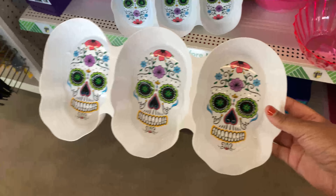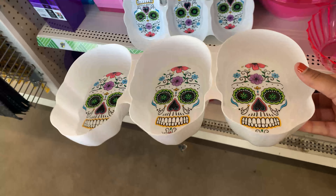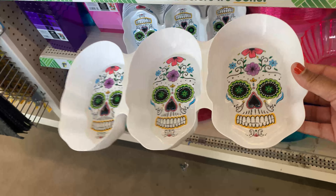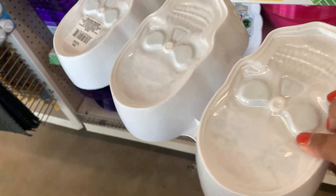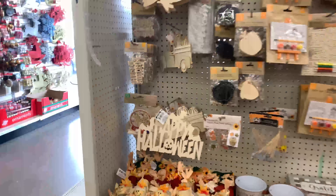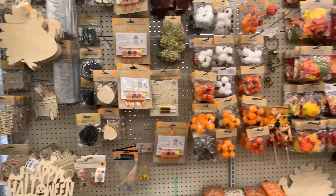I came across this cookie tray which I thought was super cute. This would be really great for a cookie tray that you can sell to your customers — fill it up with cookies, cake slices, cake balls, or hot cocoa bombs. Just a really cute tray for Halloween.